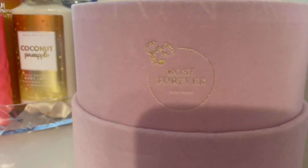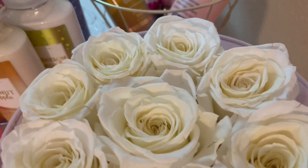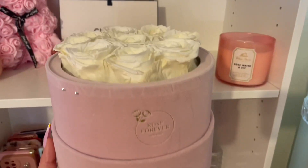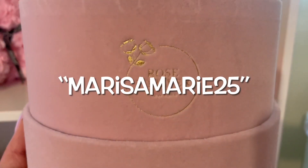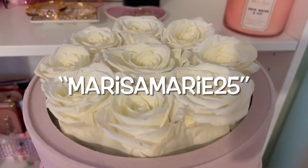Hey guys, before we get on with this video, I want to let you know that Rose Forever is having their parents' day sale on July 24th. I've been having these roses for about two weeks. They make a great display for your room, kitchen, etc., and they make a perfect gift. I do have a code — it is MarissaMarie25 for $25 off.